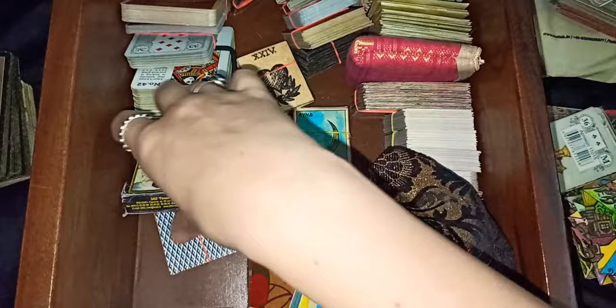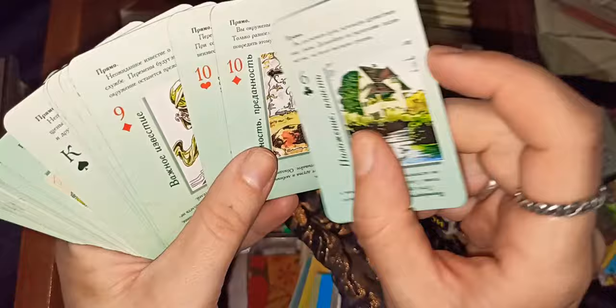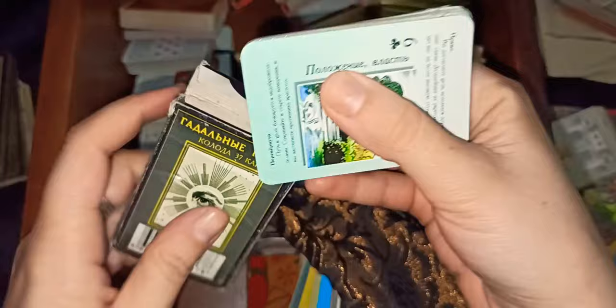This is called the French Sybilla — Paris Sybilla. It's something a bit weird: it's the same type of thing but it has Russian keywords on top and bottom, it has reversed and upright meanings, and it has a huge instruction booklet. It's complicated.